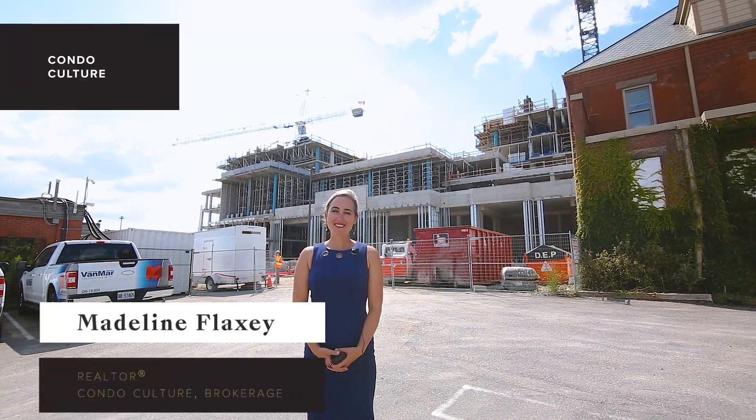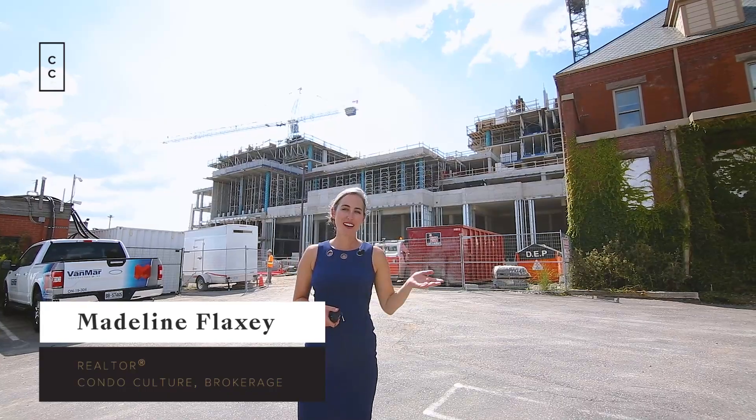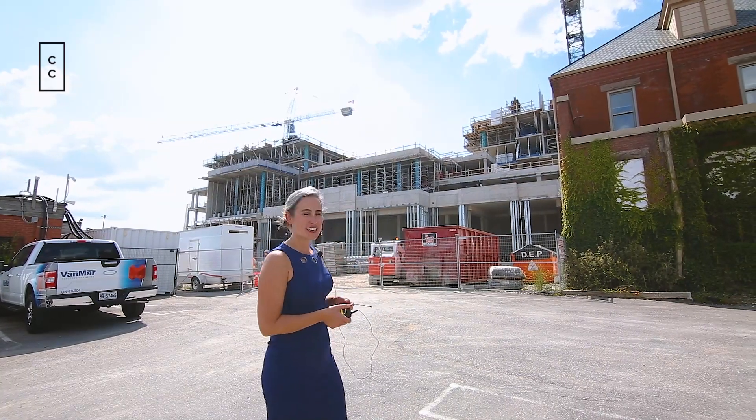Hi everyone, my name is Madeline Flaxi and I'm here from Condo Culture in Midtown Kitchener, out front of Tower 1 and 2 of Station Park.